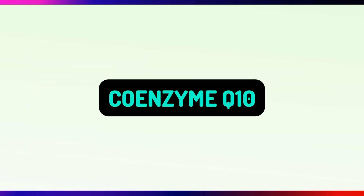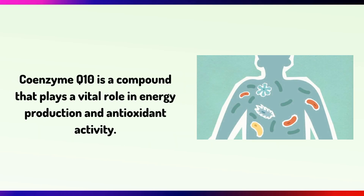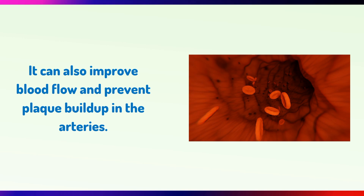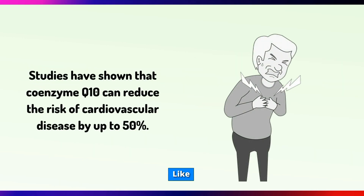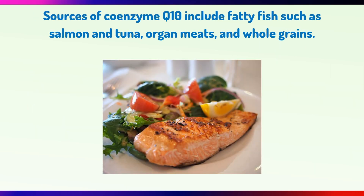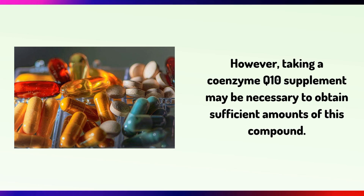Coenzyme Q10 is a compound that plays a vital role in energy production and antioxidant activity. It can also improve blood flow and prevent plaque buildup in the arteries. Studies have shown that Coenzyme Q10 can reduce the risk of cardiovascular disease by up to 50%. Sources of Coenzyme Q10 include fatty fish such as salmon and tuna, organ meats and whole grains. However, taking a Coenzyme Q10 supplement may be necessary to obtain sufficient amounts of this compound.